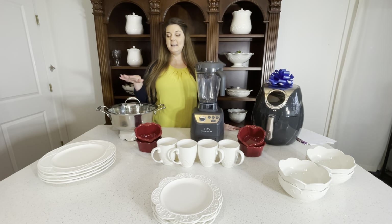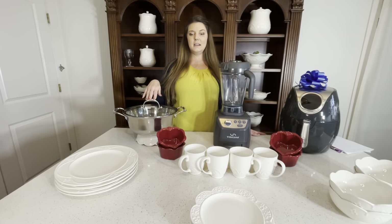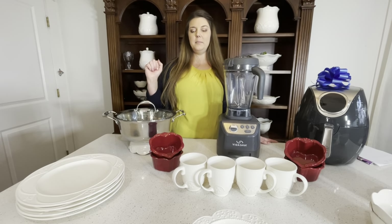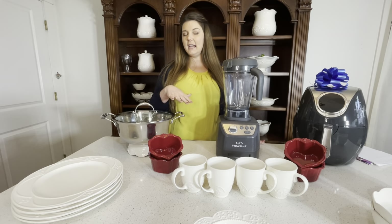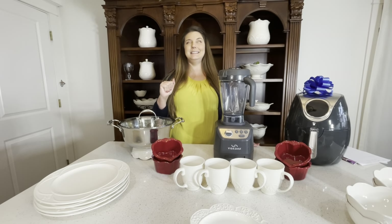You will get this six quart Dutch oven. You will also get eight of the small heart bakers and one large baker. We just don't have it on stock on hand right now — it is on back order, but you will be getting it. It's so cute.